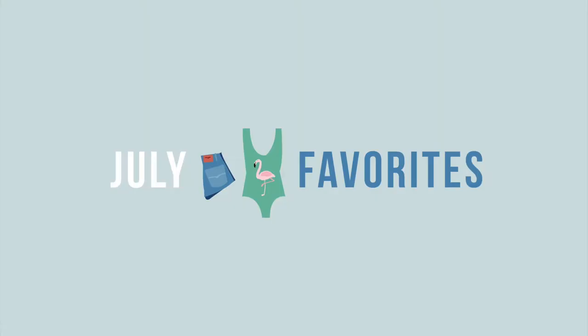Hey guys, it's Chelsea and Chera! We're here to bring you our July favorites 2017. We both have about 10 products ranging from beauty to skincare to everything that we have just loved this month and we want to share with you guys. So sit back, relax, we're gonna get into these.